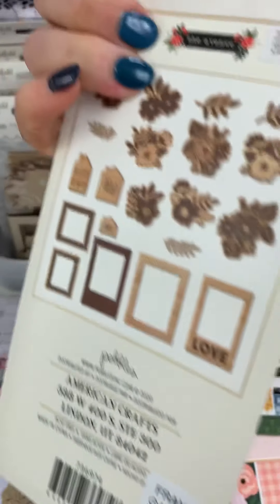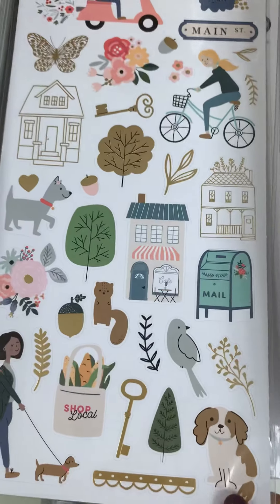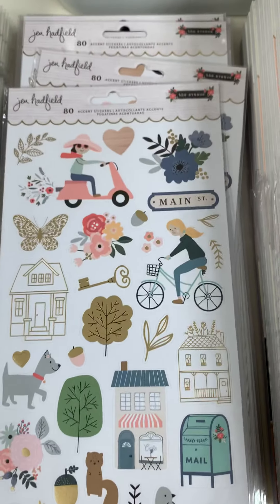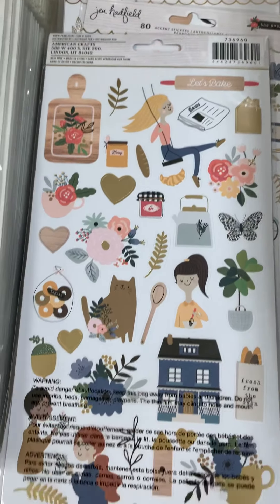Here are the wood pieces — there are 20 pieces in here and that's $5.99. Here are the stickers, and here's the back. Super duper cute, $4.99.